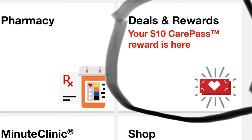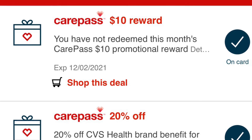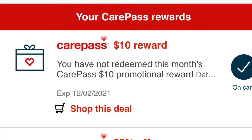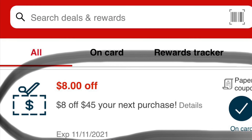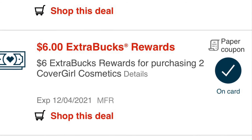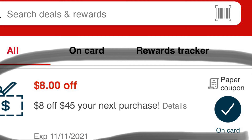So this is the $10 Care Pass credit you get every month when you're enrolled in Care Pass. You pay $5 a month or $48 a year, and every month you get $10 back, so you're getting $5 on top of what you spend. This is great to use with a threshold coupon — like $6 off $30, or the $8 off $45 I got. I always pair it with household deals like tissue, paper towels, and Tide, where high-value coupons are hard to find.